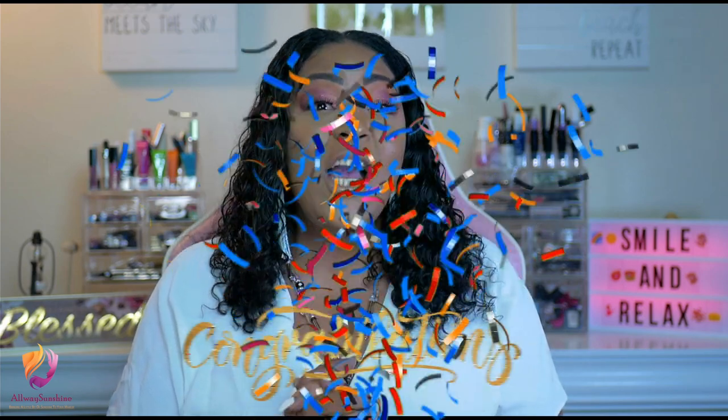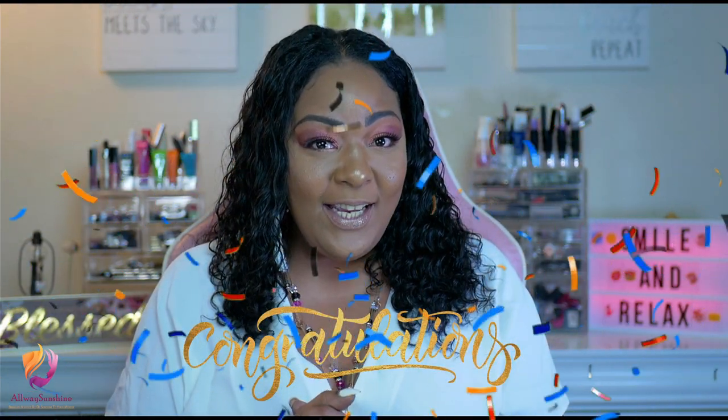Now, with that being said, congratulations to the winner again. Good luck to everybody in future videos. This is Kilsi. Lots of love. Please do not forget these two videos.